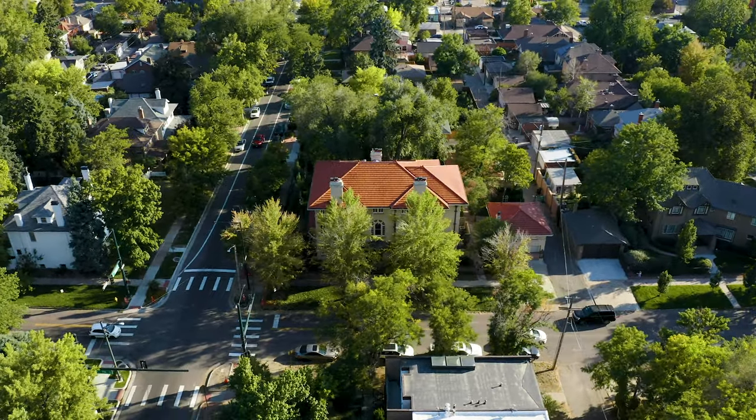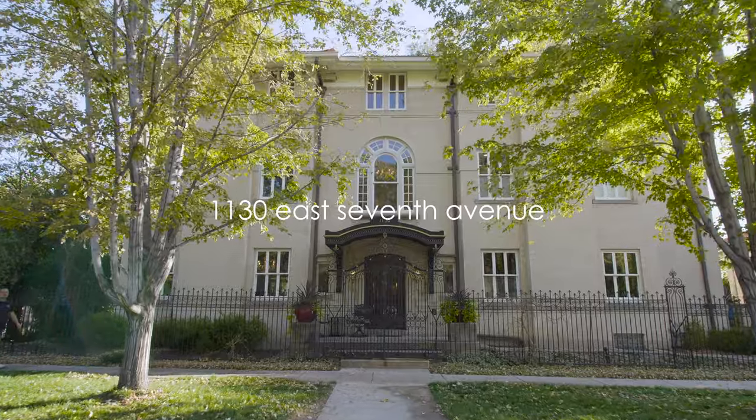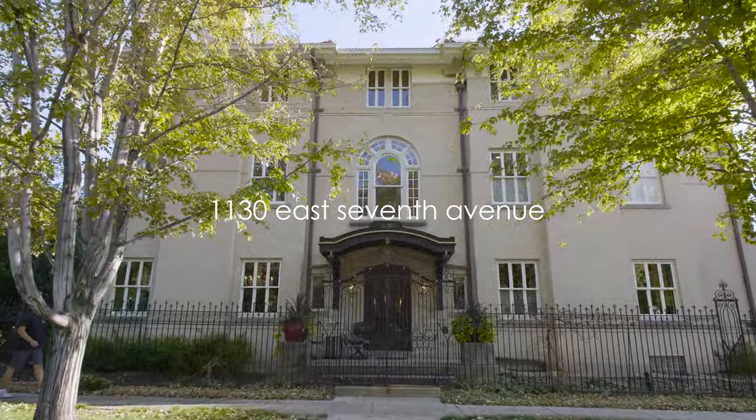Here we are at 1130 East 7th Avenue, part of the 7th Avenue Parkway homes. This is an historic district for Denver and there's lots and lots of history behind this home and this strip of 7th Avenue.